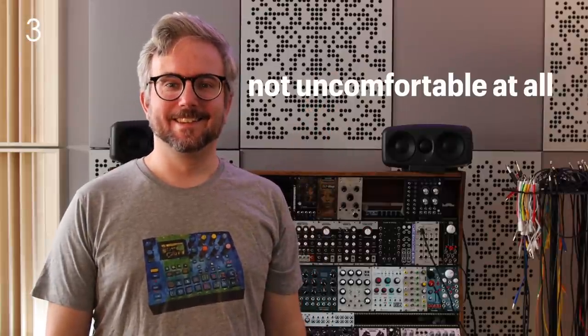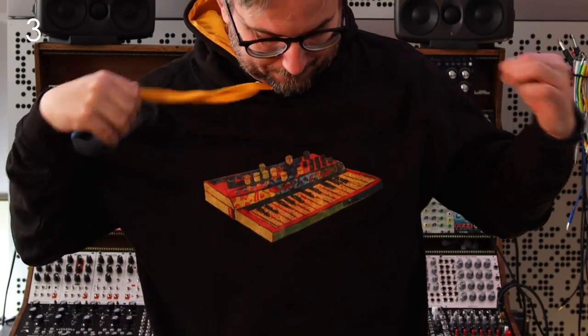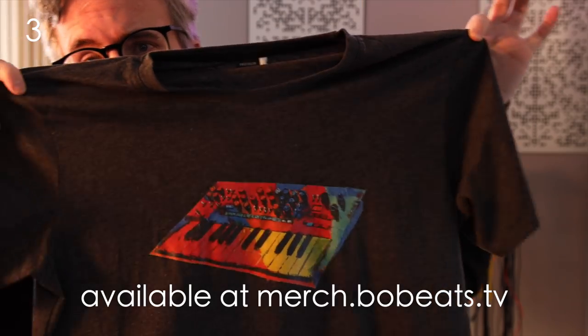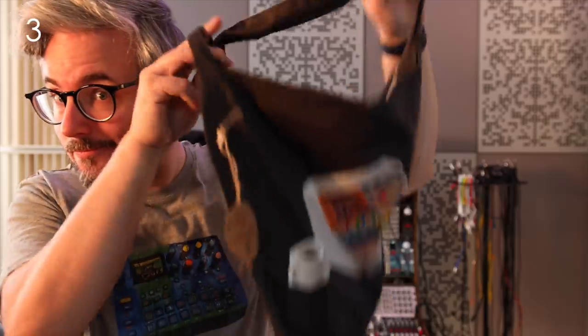This is my new collection of synth t-shirts and hoodies, which is a collaboration with Crazy Oil Arts. This is probably my favorite design — it's the Minilogue XD — and I think it looks awesome. Haven't you always been dreaming about that fashionable synth bag?